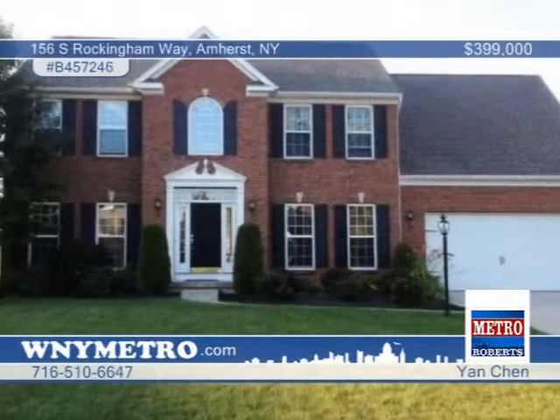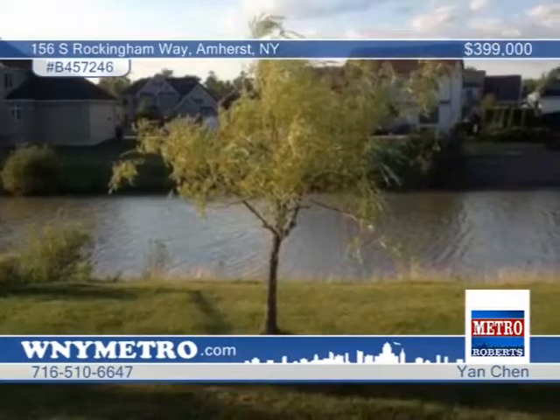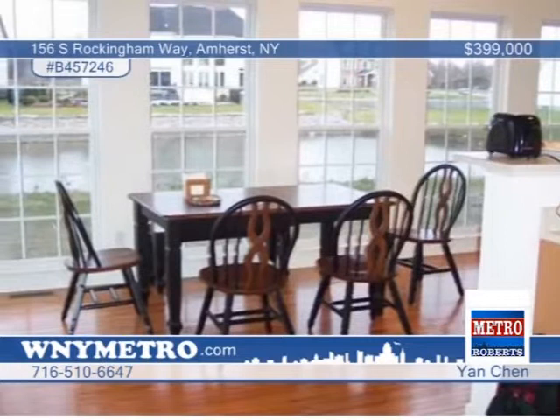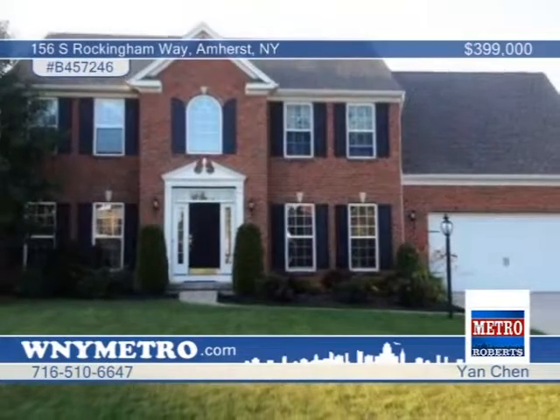Here's a great chance to get into Amherst's premier neighborhood with the top-rated Williamsville schools. This stunning five-bedroom, two-and-a-half bath home's kitchen features maple cabinets and a center island. There's so much to appreciate with a sunroom, hot tub, and a deck offering a great view of the pond and back. The best way to experience this property is to see it for yourself. Call Yan Chin to schedule a private showing.